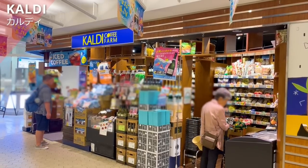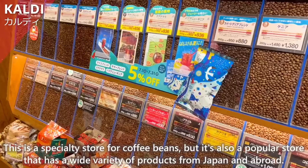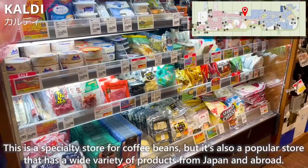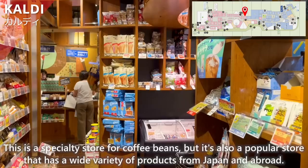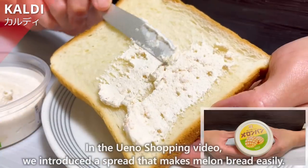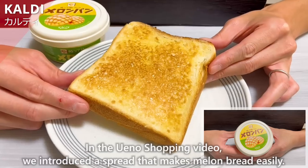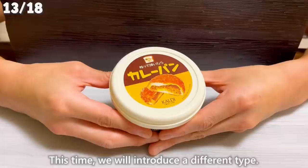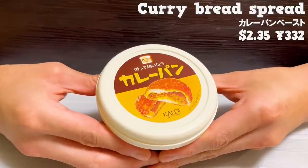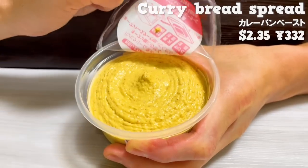Let us introduce this store, Kaldi. This is a specialty store for coffee beans, but it's also a popular store that has a wide variety of products from Japan and abroad. In the Ueno Shopping video, we introduced a spread that makes melon bread easily. This time, we will introduce a different type — a spread that you can use to make curry bread easily.